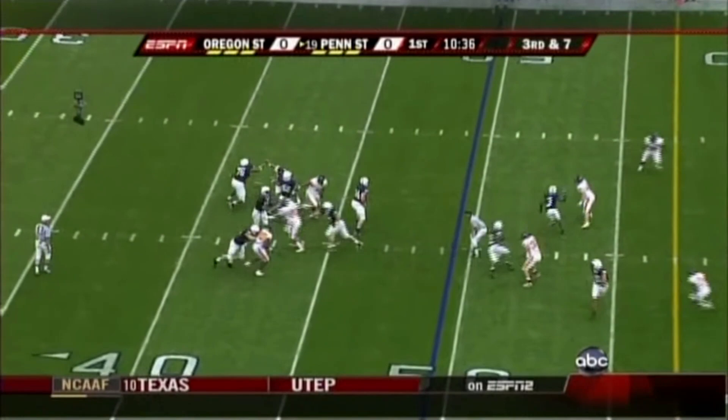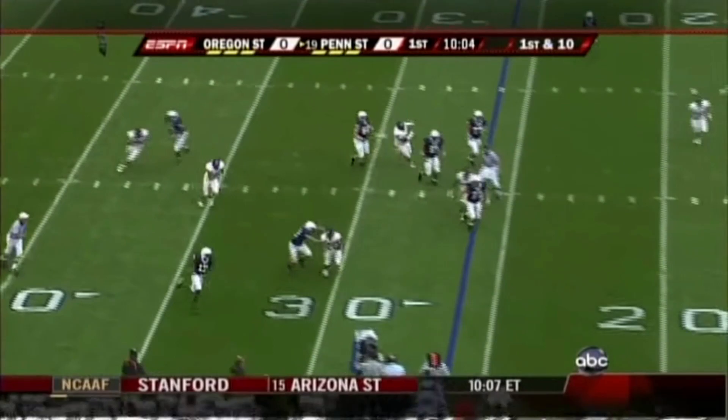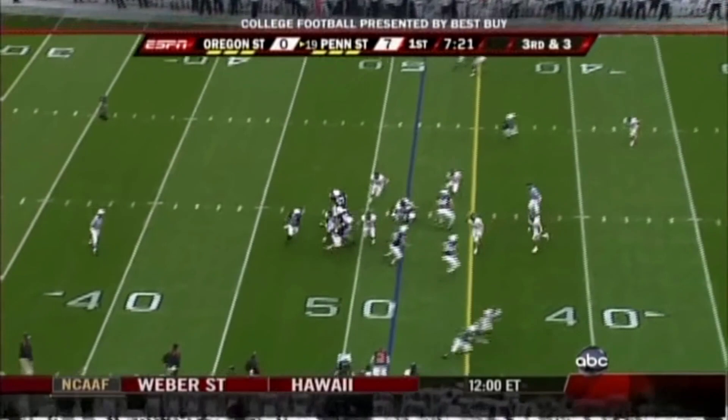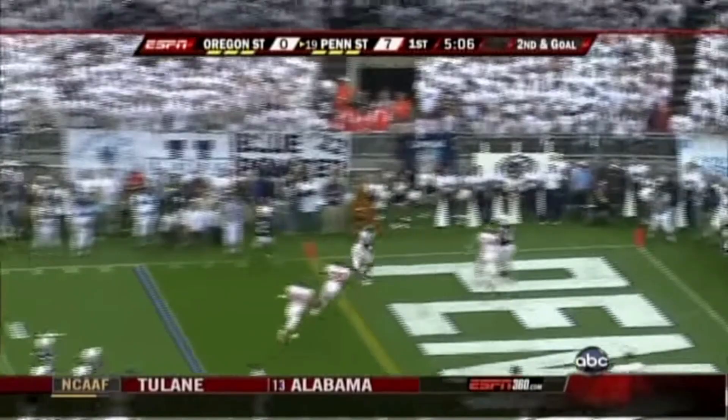Third down and seven. Penn State right near midfield. Clark has some pressure this time but he's got his man — Mickey Shuler, the tight end. Gets back into the Penn State backfield. Clark play action under pressure, on the run, he's going to keep it. He's got some room. Clark in the shotgun — Darryl just runs straight. He's got the corner and more — all the way down to the 24, at the five.